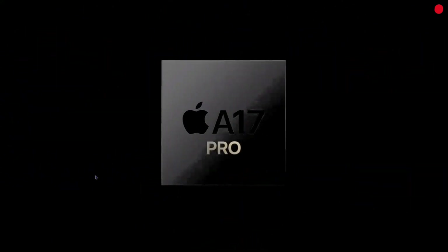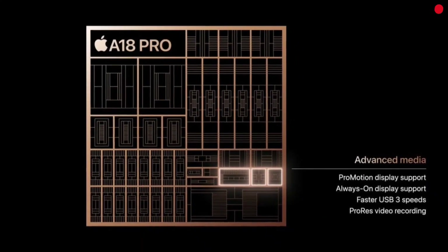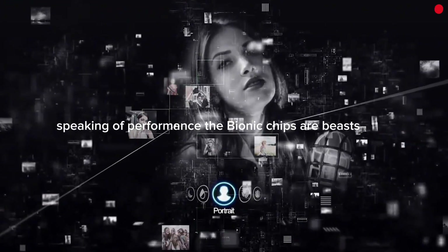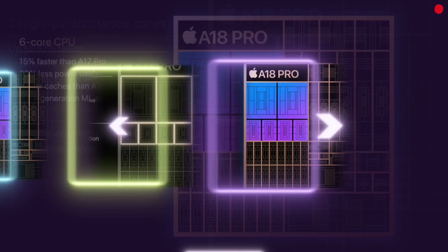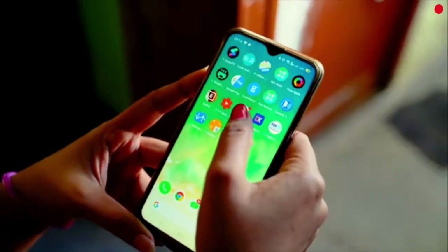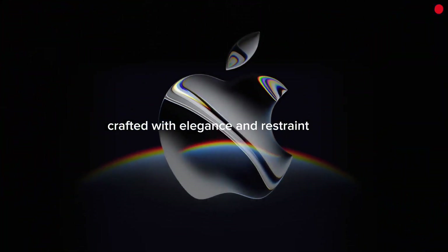From the iPhone 15 series with the A16 and A17 Pro, to the iPhone 16 lineup with the A18 Pro — fluid, snappy, and reliable. The Bionic chips are beasts. The A17 Pro and A18 Pro top Geekbench charts effortlessly, often leading in single-core performance by over 30%. But numbers don't tell the whole story. It's about instant app launches, stutter-free multitasking, and console-grade gaming — speed that lasts, crafted with elegance and restraint.